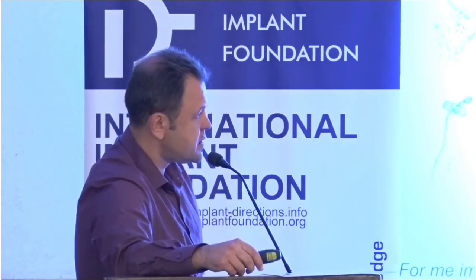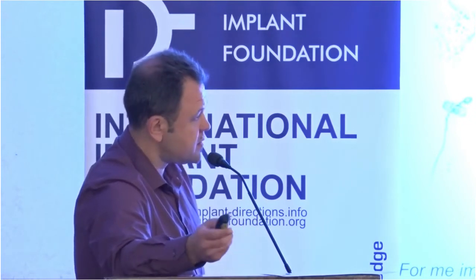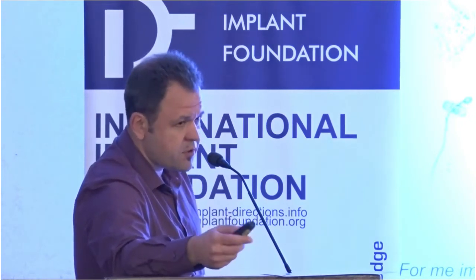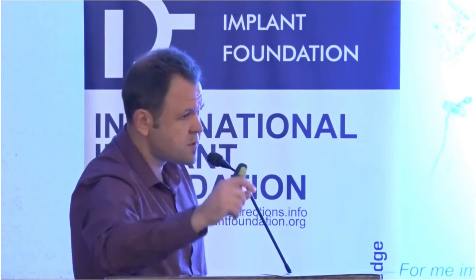Patients should know that we cannot achieve this 100%. So if anything wrong happens — like an implant becomes visible or there is some gap — then we have to change this restoration.